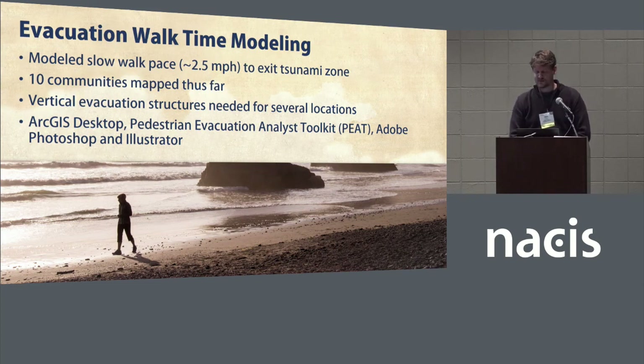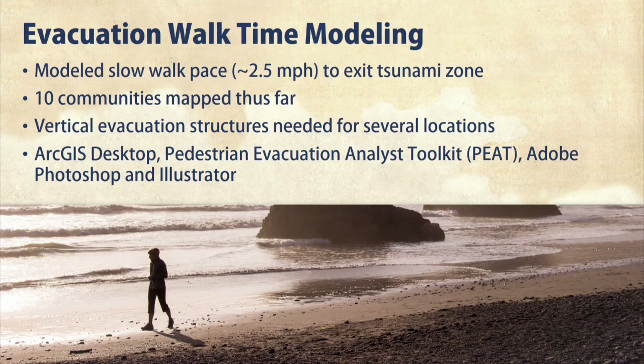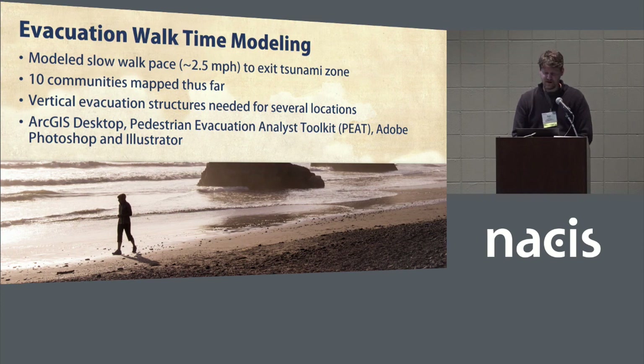That brings us to our evacuation walk time maps. Many coastal areas will likely have impassable road networks after a large earthquake due to land liquefaction and structural damage, making driving likely impossible in many places. These maps were modeled on a slow walk pace of 2.5 miles per hour, which is the planned walk speed for crosswalks. We've mapped about 10 coastal communities so far, and in the process, potential areas for vertical evacuation structures have been identified. These were produced using ArcGIS Desktop, an add-in called Pedestrian Evacuation Analyst Toolkit developed by Nate Wood at the USGS, and also Adobe Photoshop and Illustrator.